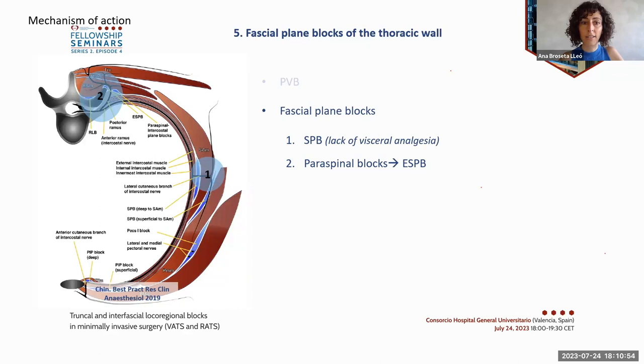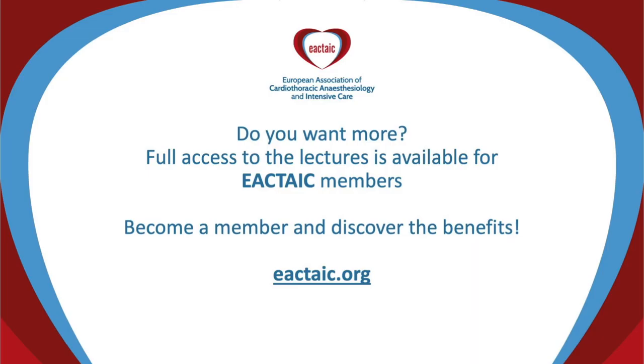The site of injection of all paraspinal blocks is the fascial plane above the intercostal muscles and the ribs, which extends posteriorly over the transverse process and the lamina, varying only in the muscles overlying. The site of injection for the erector spinae plane block specifically would be between the erector spinae muscle and the transverse process of the vertebra.